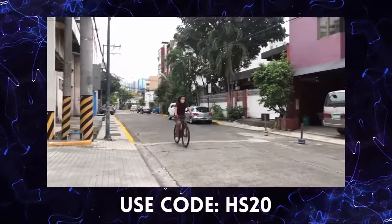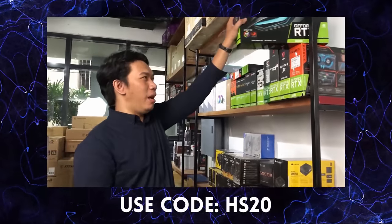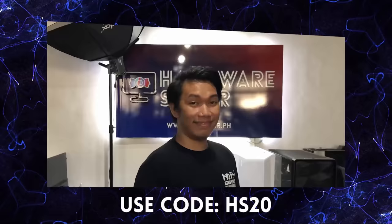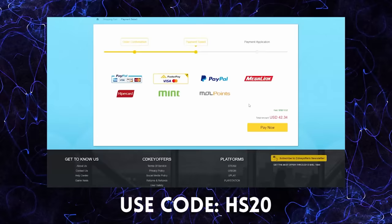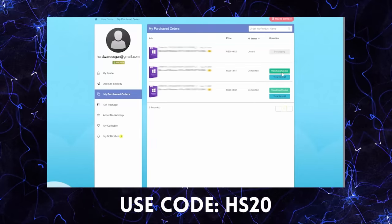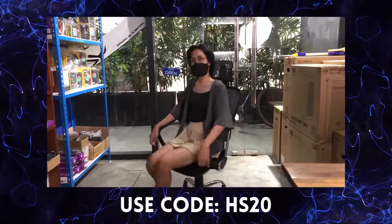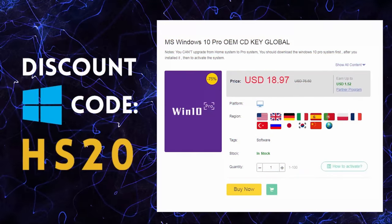If you buy a PC, you need Windows. But where do you get a legit Windows? There are a lot of options and a lot of prices, and this one — CDKeyOffers.com. You can easily order: search for the software you need, add to cart, go through their payment options, and in less than 5 minutes, you have a legit working CD key for your Windows. Use our code to get discounts. So if you're looking for legit, affordable, and original software, check out CDKeyOffers.com.